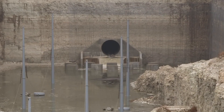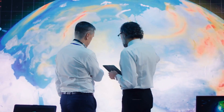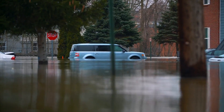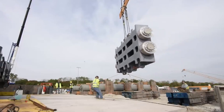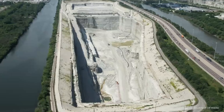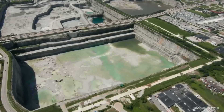Although the deep tunnel wasn't originally designed with climate change in mind, it has become a crucial tool in the fight against its impacts. According to the latest National Climate Assessment, the Midwest is expected to see more heavy rain and storms, which could lead to flooding that damages property and contaminates drinking water. This makes Phase 2 of the Tunnel and Reservoir Plan particularly urgent — it includes three massive reservoirs, with two already completed.